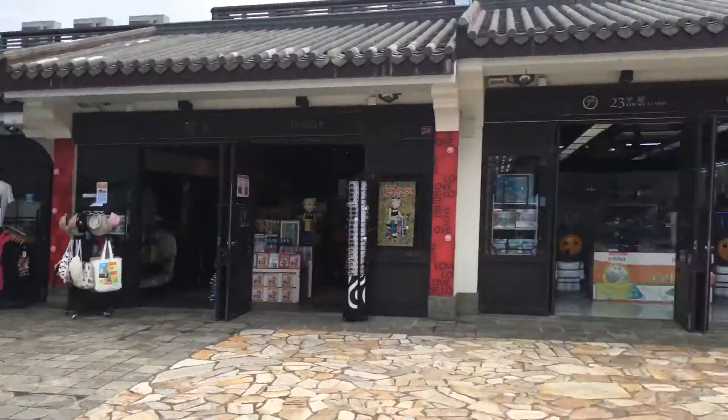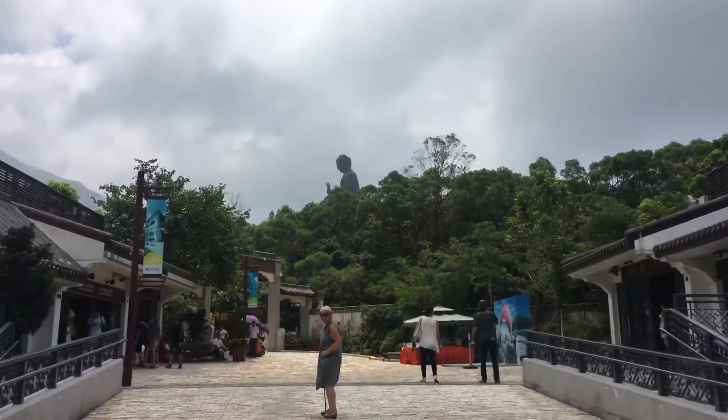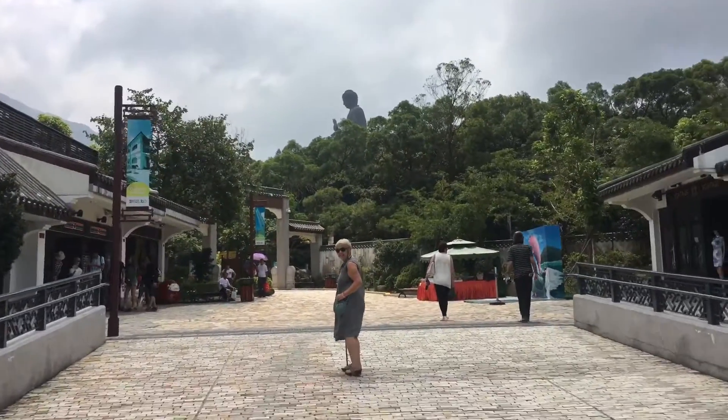Alright guys, so we made it to the top of the cable car. Now we're in the little town — you can just see Buddha there in the distance. We're gonna keep walking till we get to the top.